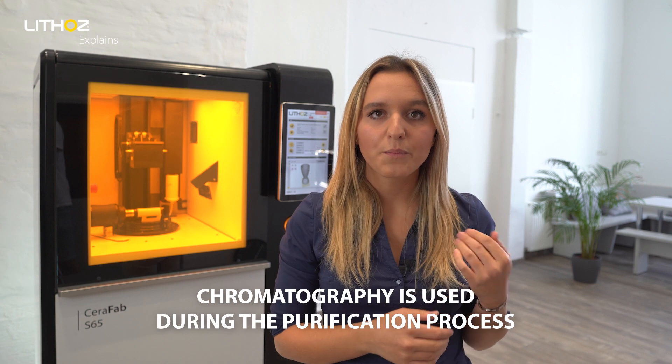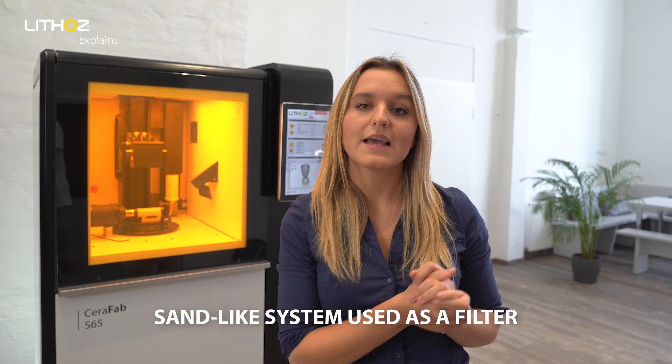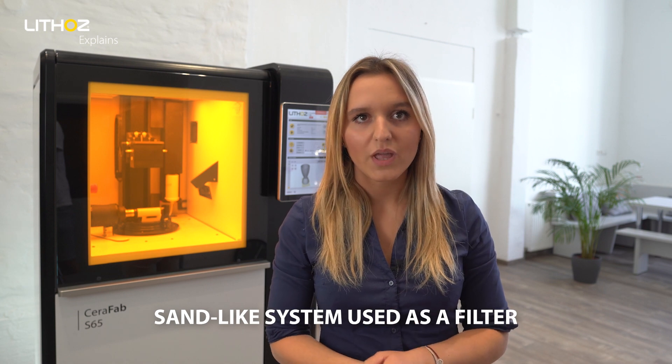Chromatography is used during the purification process with a sand-like system used as a filter. Chromatography itself is a state-of-the-art technology, but traditional filters have their drawbacks, limiting performance and making the process very costly.